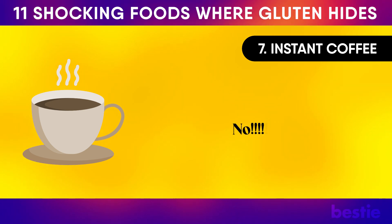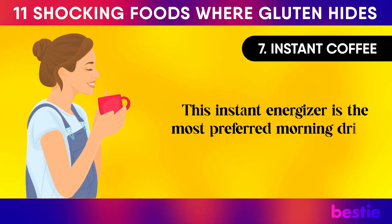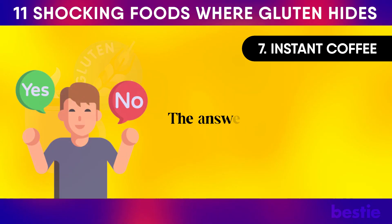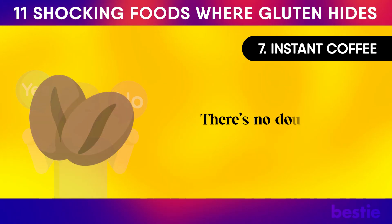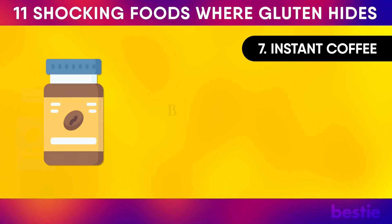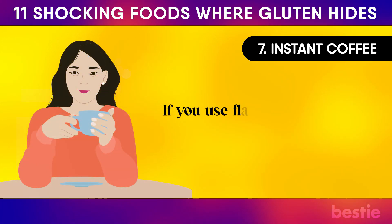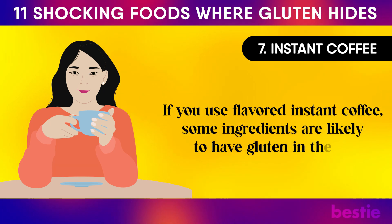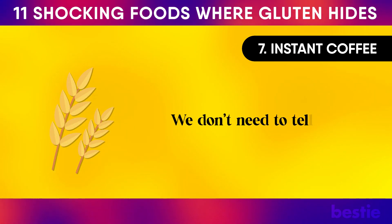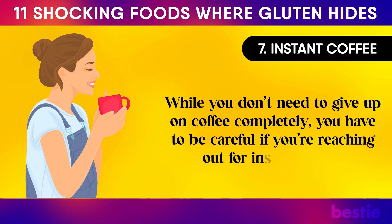Instant Coffee. Coffee can't hide gluten — or can it? Coffee beans are gluten-free, and even after roasting and grinding, the final product doesn't contain gluten. But many instant coffee brands use ingredients that contain gluten as bulking agents. If you use flavored instant coffee, some ingredients are likely to have gluten in them. It could also contain powdered milk, which is a wheat-based product. While you don't need to give up coffee completely, you have to be careful when reaching for instant coffee.